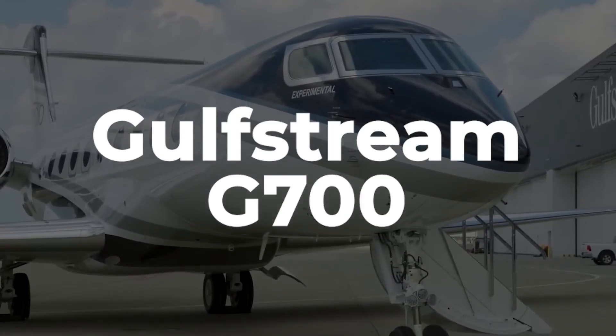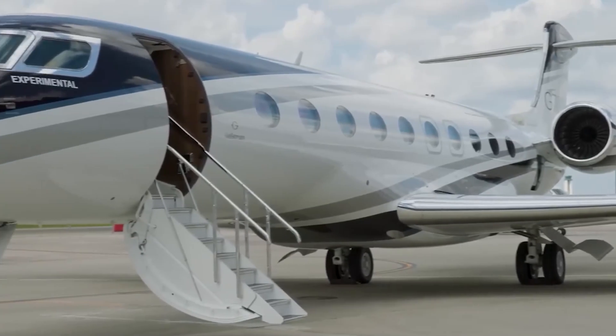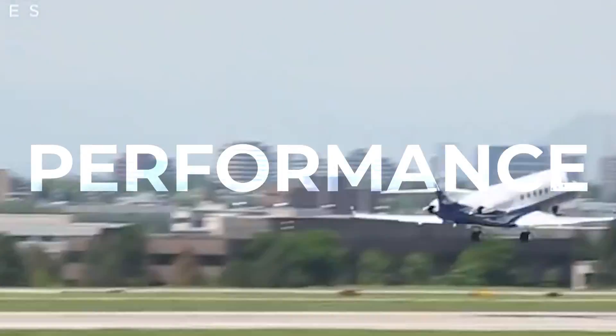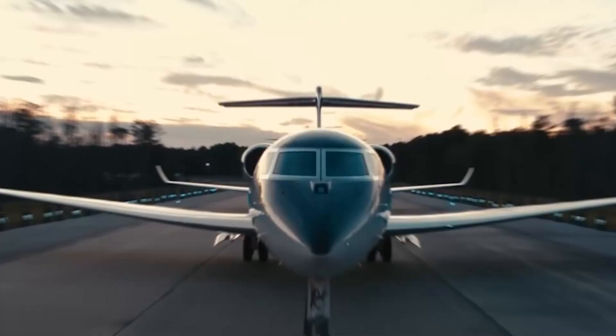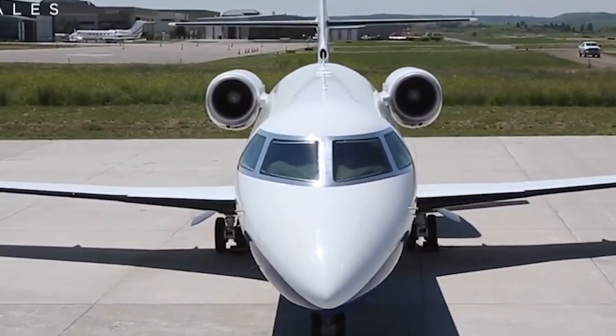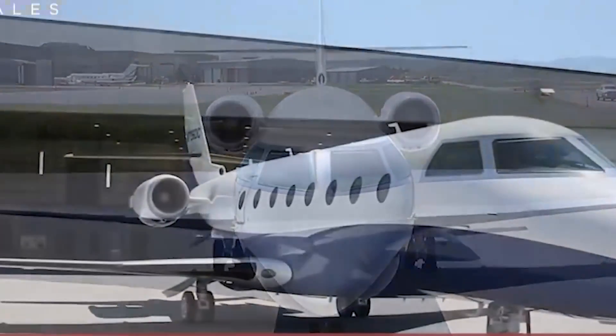Today we explore the Gulfstream G700, a masterpiece in private aviation. This is an exclusive tour of luxury, performance, and cutting-edge technology. Join us as we uncover its standout features and facts, helping you determine if it's your ultimate choice in business jets.